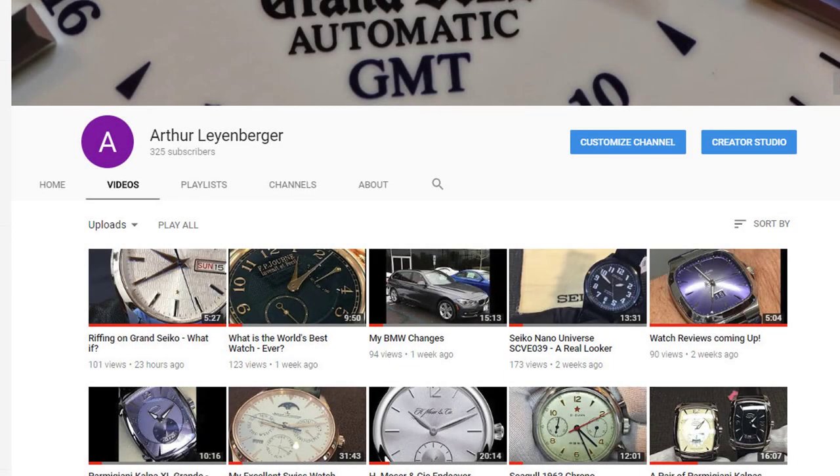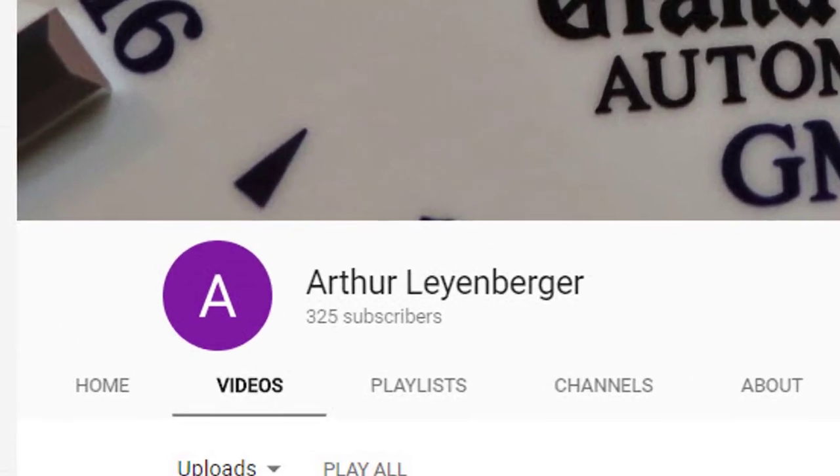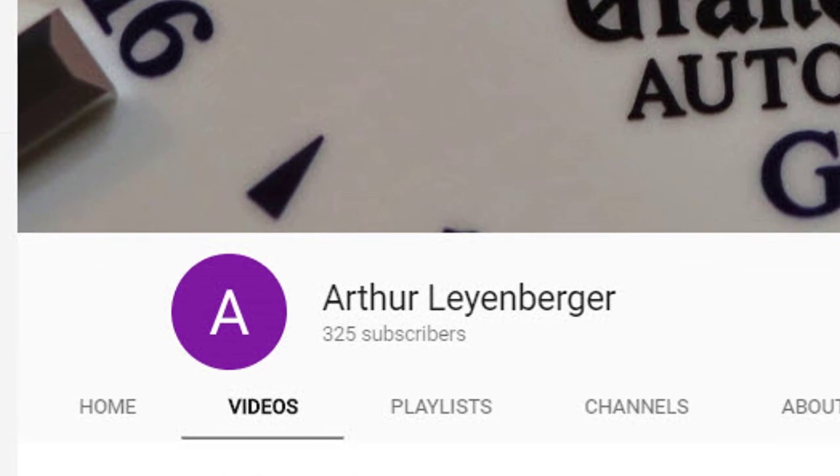I'm Art Eanberger. This is my channel. Thanks for watching and I hope you'll return soon — I'll see you next time.